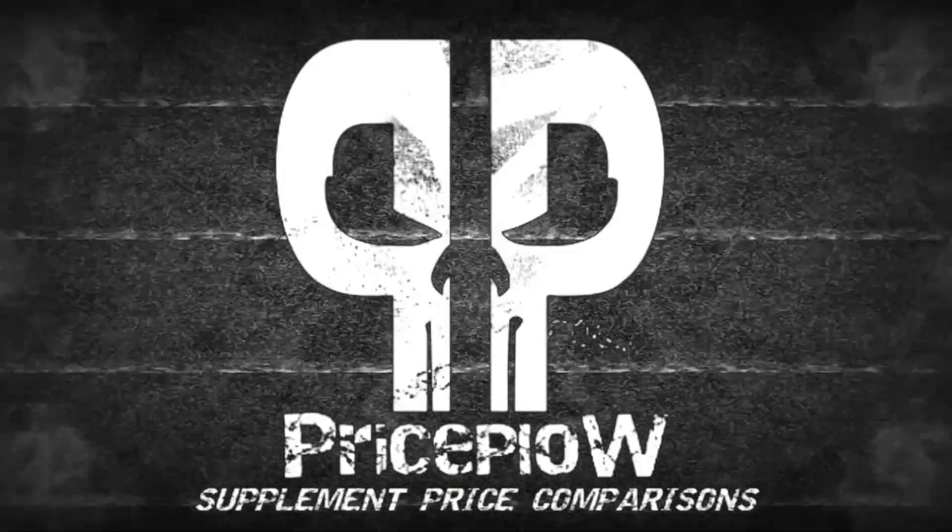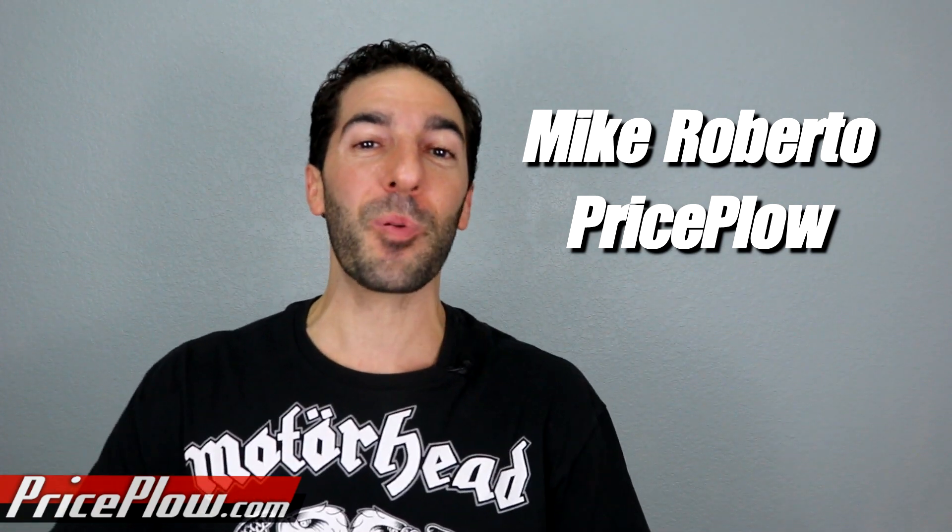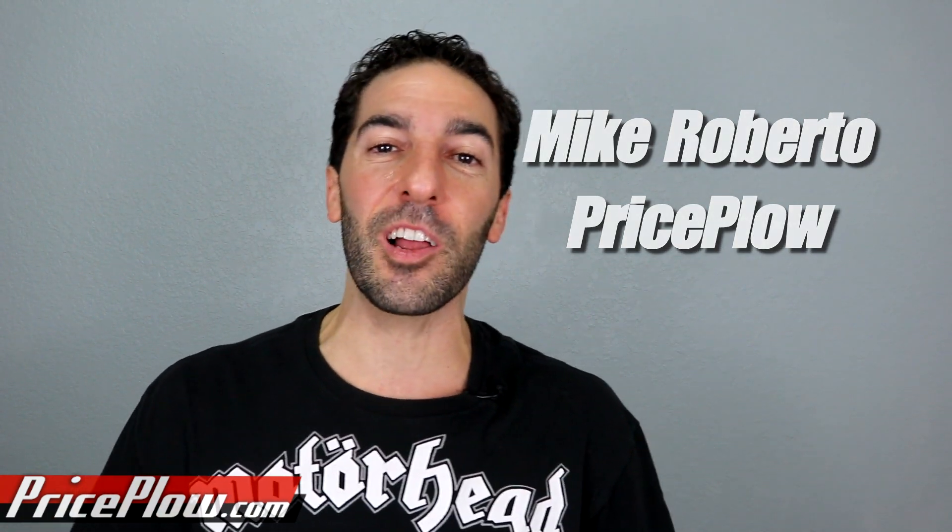Welcome to PricePlow. What's happening, everyone? This is Mike Roberto, founder of PricePlow.com. We typically cover supplement price comparisons and deals on our website, and on this channel we do the news, reviews, and interviews of the dietary supplement industry. And occasionally we do a deep dive on something interesting here.